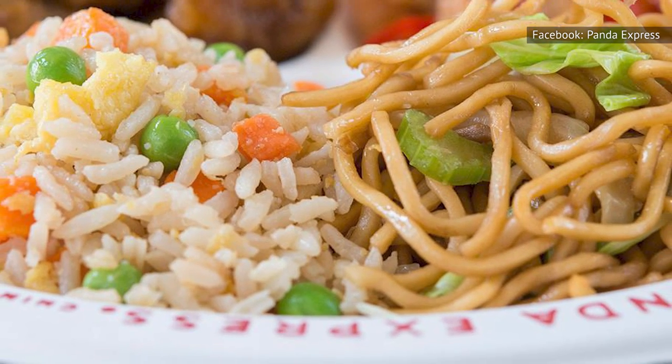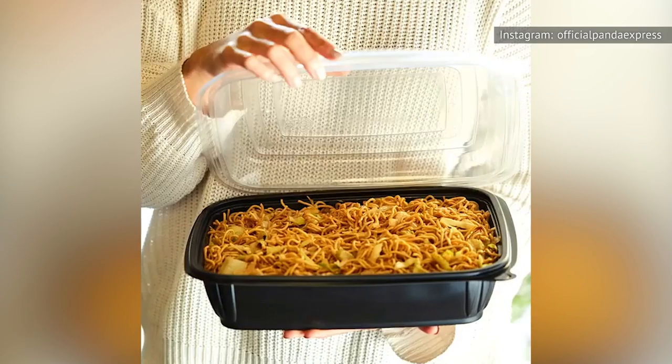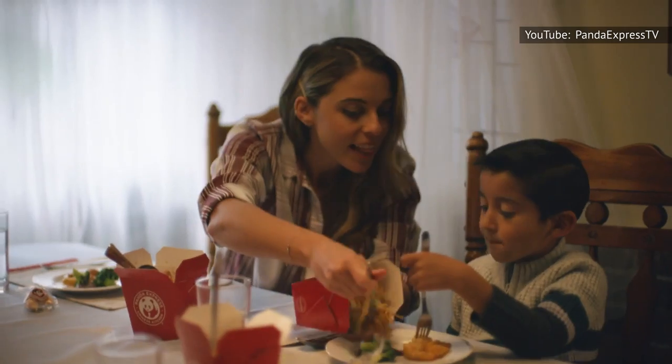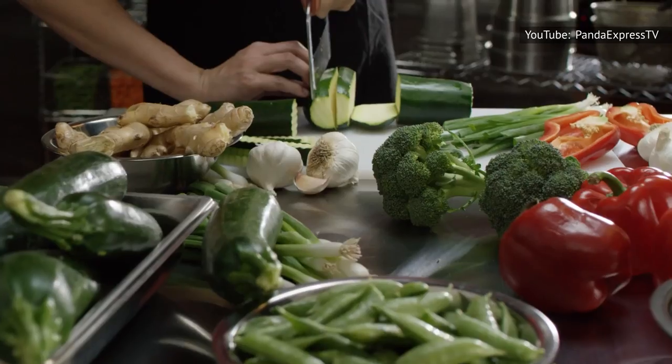Others pointed out that the veggies help to balance out the refined carbs in the dish, making it a bit healthier. Chow mein, after all, features wheat noodles that are boiled, sautéed in oil, and then stirred up with a sweet and salty sauce. The good news is that Panda Express chow mein offers up lots of the fuel you'll need to power your body each day.